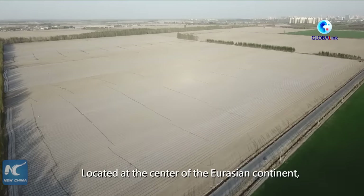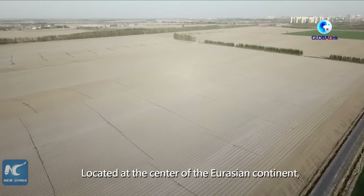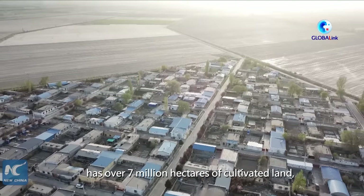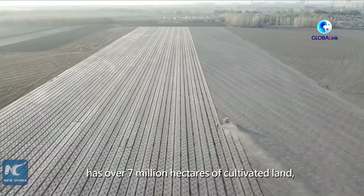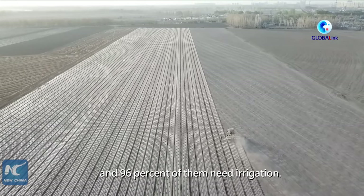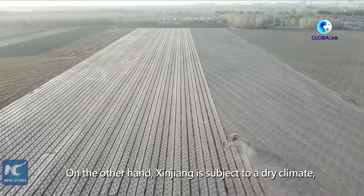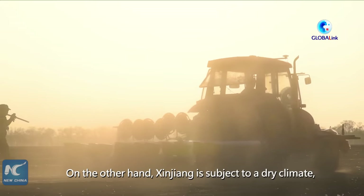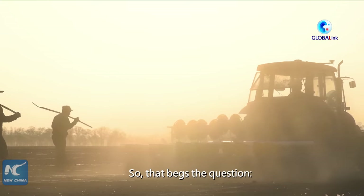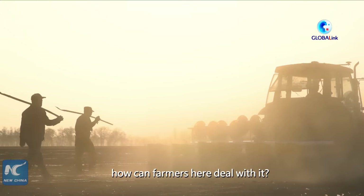Located at the center of the Eurasian continent, the Xinjiang Uyghur Autonomous Region has over 7 million hectares of cultivated land, and 96% of them need irrigation. On the other hand, Xinjiang is subject to a dry climate and a serious water shortage. So that begs the question, how can farmers here deal with it?